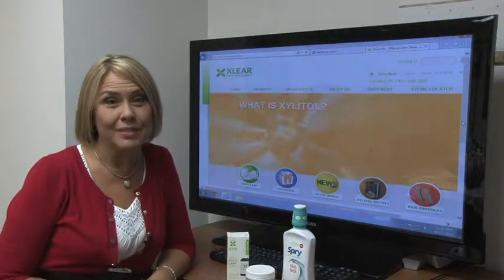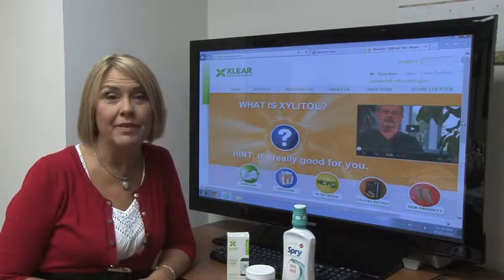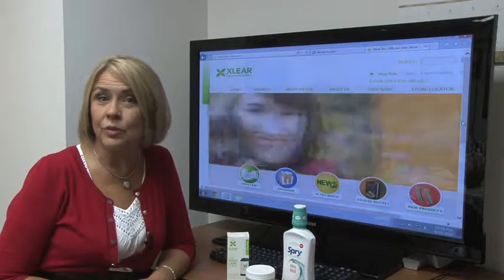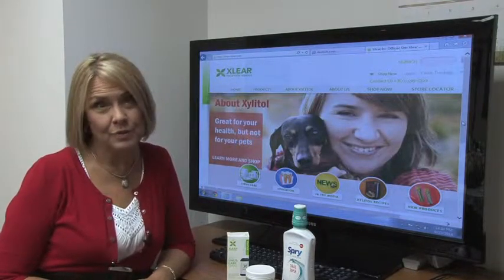Our products can be purchased here at Westfield Smiles, or you can go to clear.com to find the products online, or go to your nearest Whole Foods, Vitamin Shoppe, or local mom-and-pop health food store.